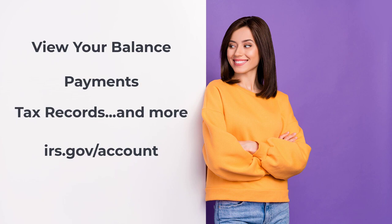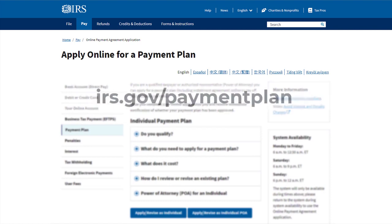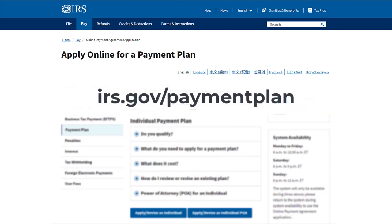You can also securely view your balance, payments, tax records, and more through your online account. You can also use your online account to find important information when following up on balances or notices. Visit irs.gov/account for more information about how to set up your online account. To get started setting up an online payment plan or installment agreement, go to irs.gov/paymentplan.